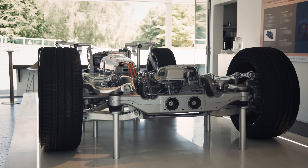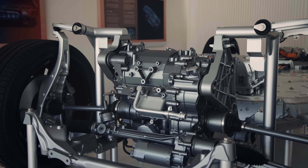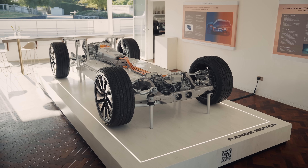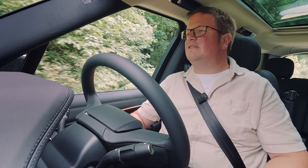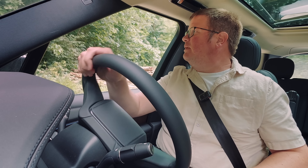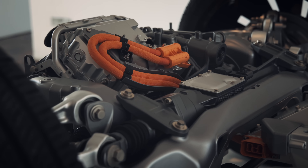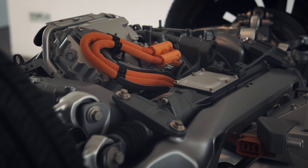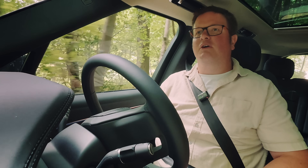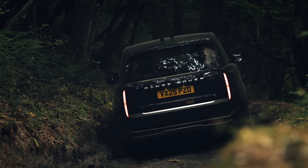It uses two identical permanent magnet electric motors. Each one has an axle to itself. There's a sort of transmission for each one. There's a 118 kilowatt hour nickel manganese cobalt battery in between. They're aiming for a lab test range of about 300 miles. Peak power is about 542 horsepower and a little over 650 pounds of torque. The performance level is absolutely in line with what a V8 Range Rover will give you.